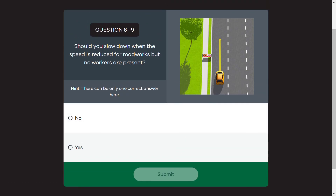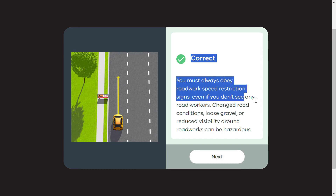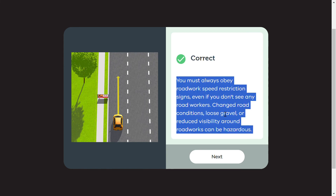Should you slow down when the speed is reduced for road works but no workers are present? Even if the worker is not present, what should we do? We should reduce speed. If there is no worker and there is no sign displayed, we should still reduce speed as indicated by the road sign.